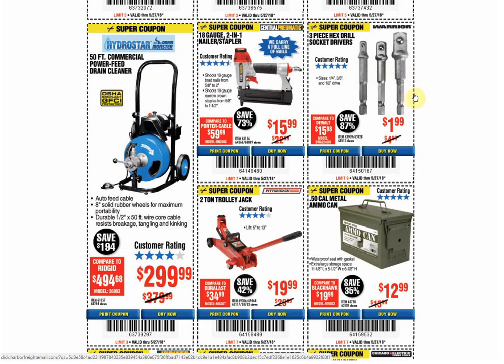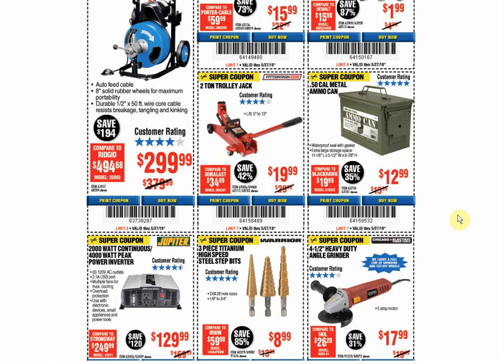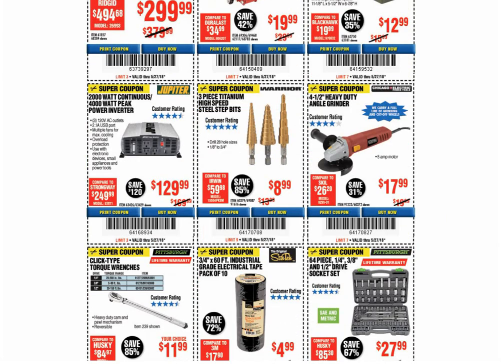A little drive set — I got these and I like them; I should get another set. We have a coupon for $0.99, available through June 11th. The trolley jack: only coupon available, and the coupon price is always either $19.99 or $24.99. The metal ammo can: only coupon available, and the coupon price in the past was as low as $9.99, but that was back in 2017. The inverter: coupon for the same price through June 30th. The step bits: coupon for the same price through June 30th. The angle grinder: coupon is always the same price and it's the only coupon available.